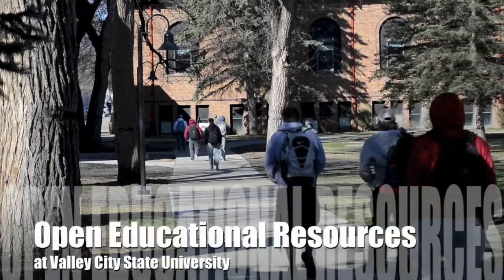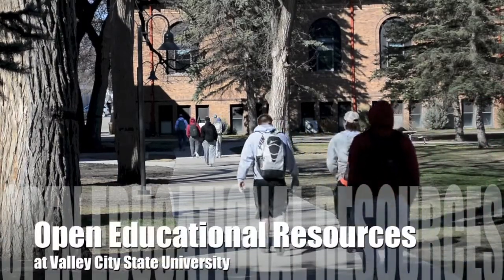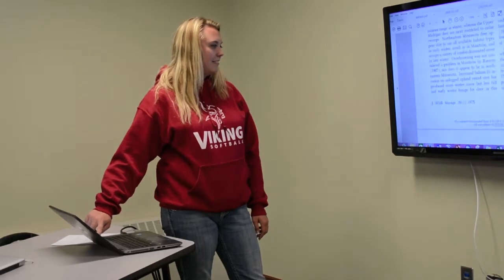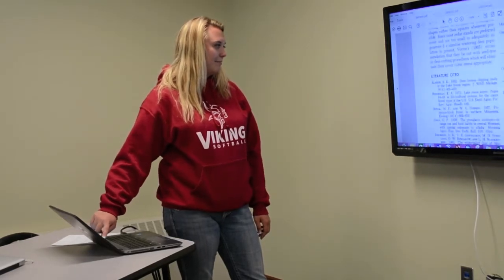In 1996, Valley City State University began the Laptop Initiative, one of only three universities in the U.S. to embrace complete campus access to technology. Fast forward to 2016 and VCSU faculty and students remain committed to finding more effective ways of integrating technology to enhance teaching and learning.